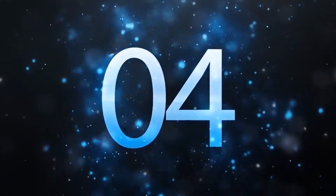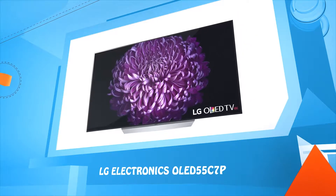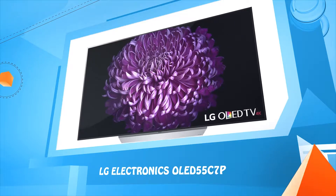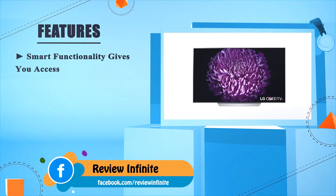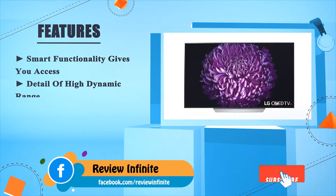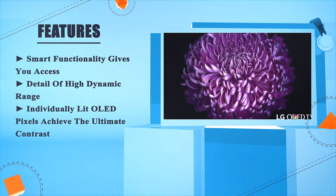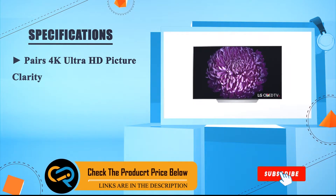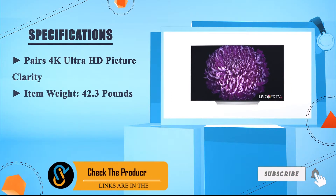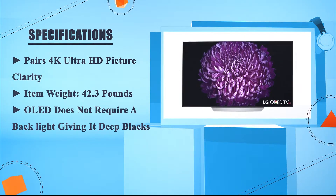Number 4: LG Electronics OLED 55C7P. Smart functionality gives you access to detail at high dynamic range. Individually lit OLED pixels achieve the ultimate contrast. Pairs 4K Ultra HD picture clarity. Item weight: 42.3 pounds. OLED does not require a backlight, giving it deep blacks.